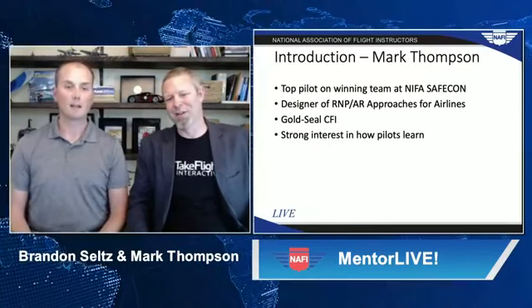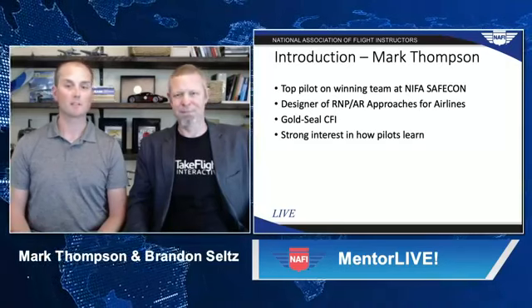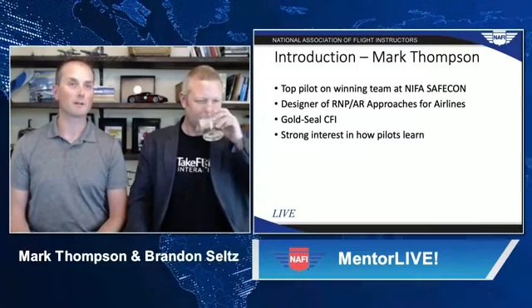My name is Mark Thompson. I'm a certified flight instructor working at Rainier Flight Service in Renton, near the Seattle area in Puget Sound. Like most pilots, I have a story about being bit by the flying bug at a very young age.